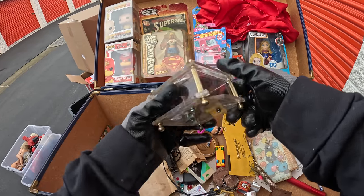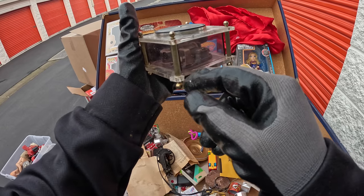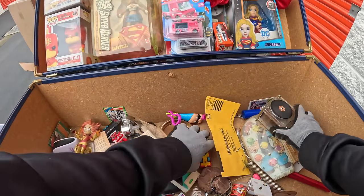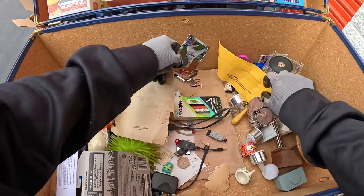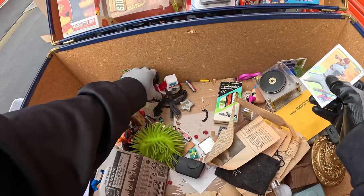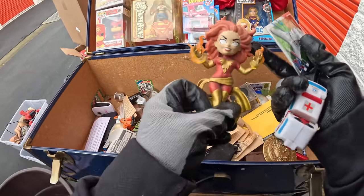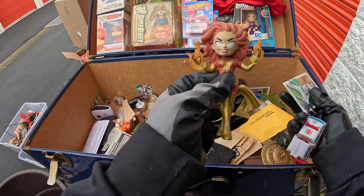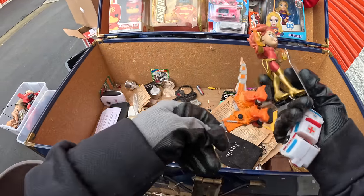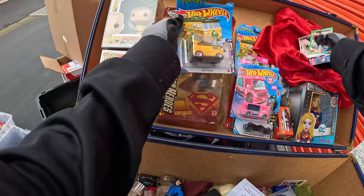Look at this — it's cracked right here, too bad, doesn't appear to be working. Little Transformer! There's Dark Phoenix again — that's a Funko Pop. Dark Phoenix, that's cool, it needs to be cleaned up though. What's this — another Teenage Mutant Ninja Turtles, so we got two of those. That's signed right there, and this is heavy — look at the pearlescence in there. That's okay, that's a little neat.